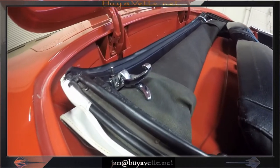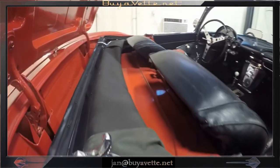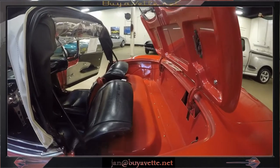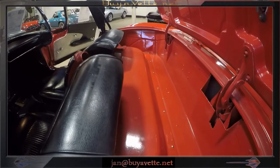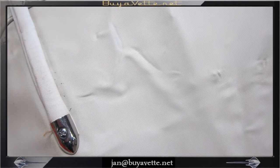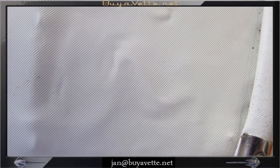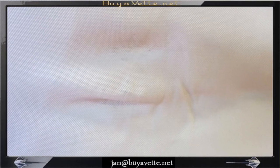Here we're looking at the compartment where the soft top is stored. The soft top is in good shape, and the area behind the seats and the top of the seats are also in good condition. The top itself shows folding marks only, but it's cold so I didn't want to play with it too much. There are no holes or repairs done and none is necessary — it's a clean top.